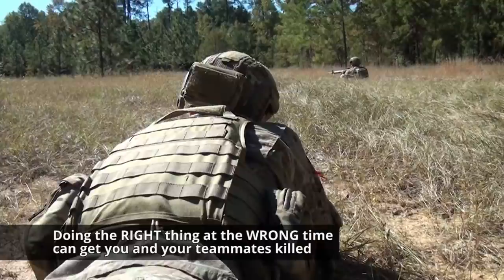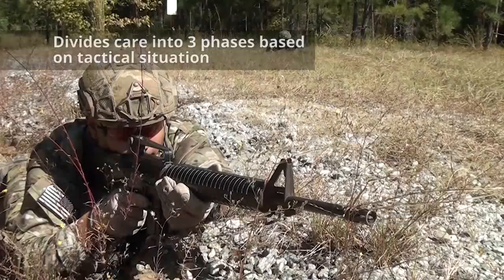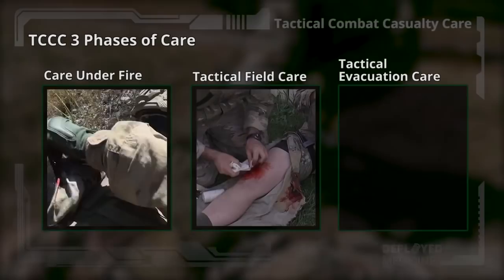TC3 divides care into three phases based on the tactical situation. During the gunfight, attention is focused primarily on eliminating the threat. As the threat decreases, increasing focus is applied to providing the best possible medical care for the casualties. The three phases of care in TC3 are care under fire, tactical field care, and tactical evacuation care.